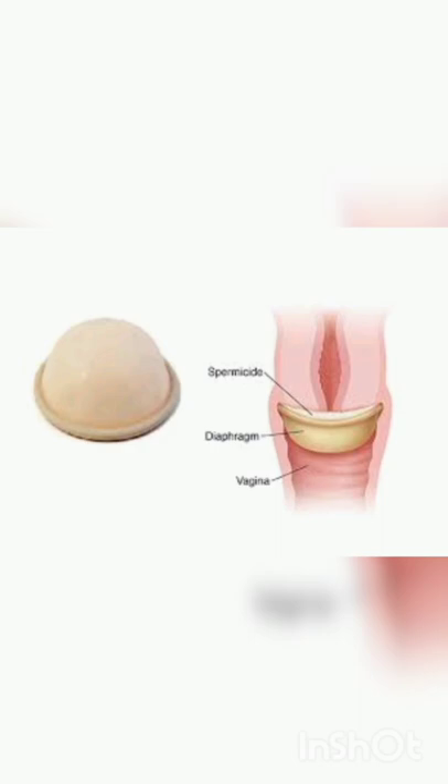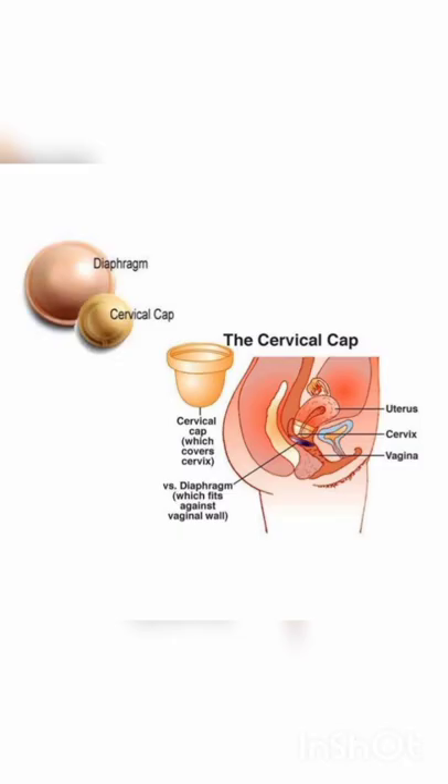Spermicidal creams, jellies and foams are usually used along with these barriers to increase their contraceptive efficiency.